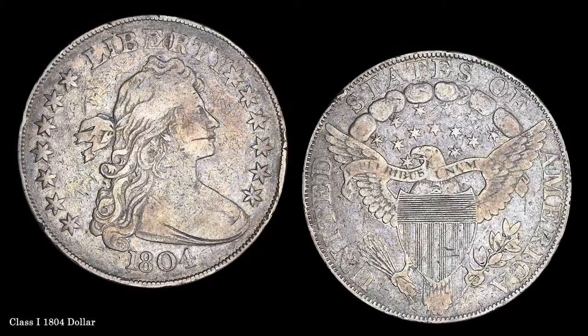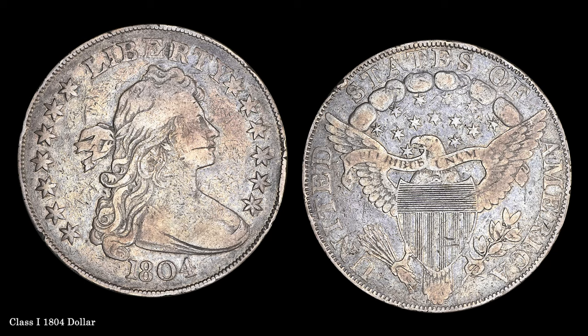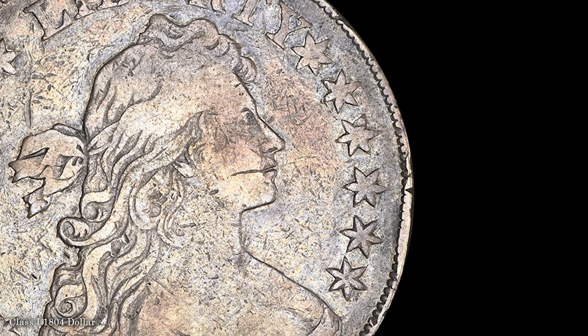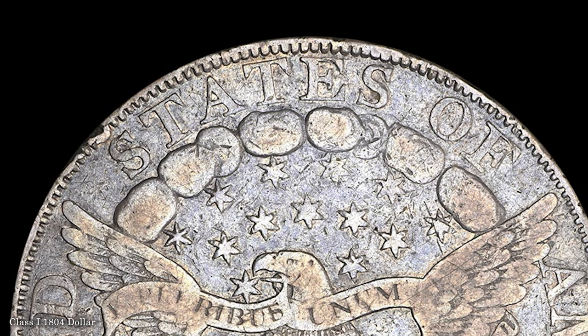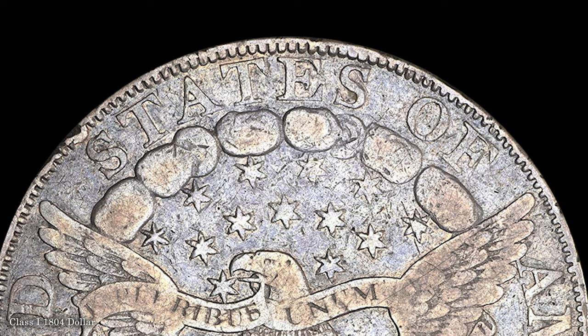The Class I 1804 dollars, of which eight are known, were produced under President Andrew Jackson for diplomatic purposes. The ANA example comes from Willis H. DuPont, who donated the coin to the ANA in 1994. Following a well-publicized theft of the DuPont residence in 1967, this coin was recovered in Switzerland in 1993.